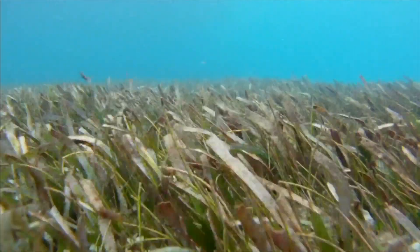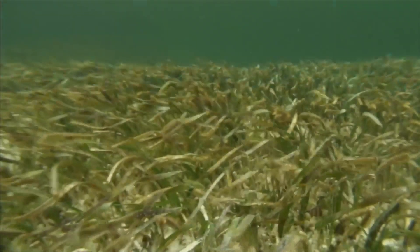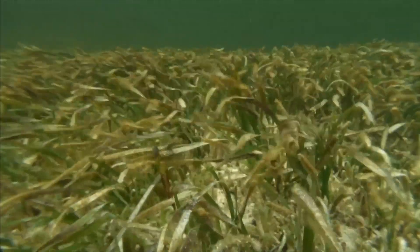Seagrass has adapted to living in water, too. It needs sunlight to grow, so seagrass grows where the water is clear and there is plenty of light.